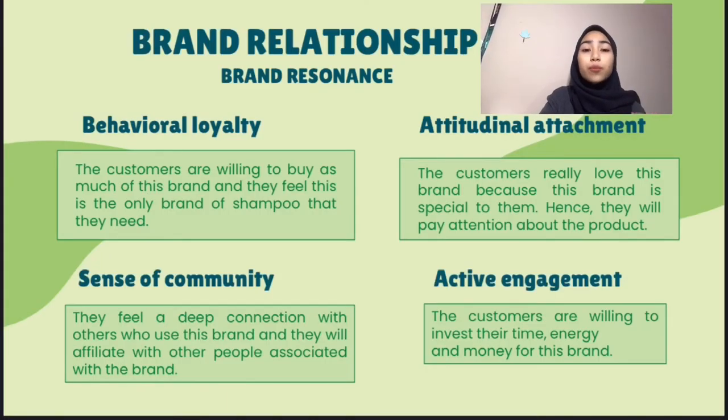Next is the brand relationship. The first brand resonance is behavioral loyalty: the customers will consider themselves loyal to this brand and they will repeat purchase the product. The second one is attitudinal attachment: the customers really love this brand because this brand is special to them, hence they will pay attention to the product.